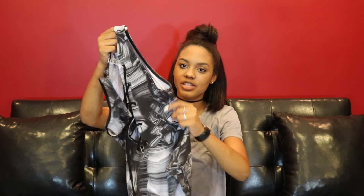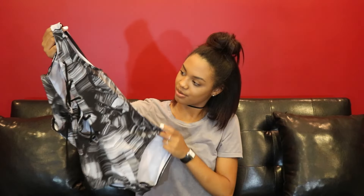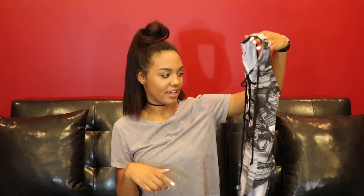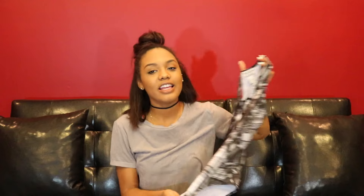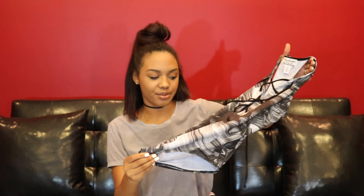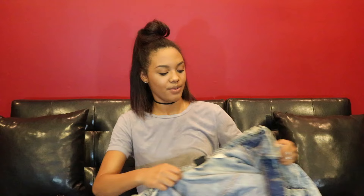This next bodysuit is from Nordstrom. It's almost like swimsuit material with a marble-type print — super cute, definitely something I'd wear going out because of that infamous deep cross-back detailing. The only thing I don't like is that it does have the snap closure. It's from the Madison & Berkeley brand.